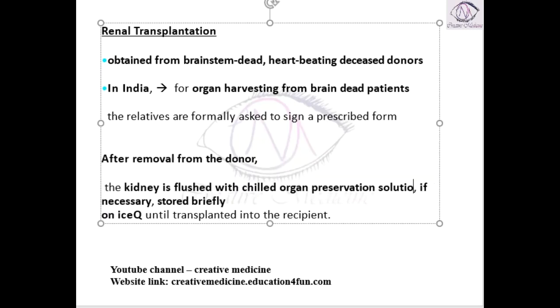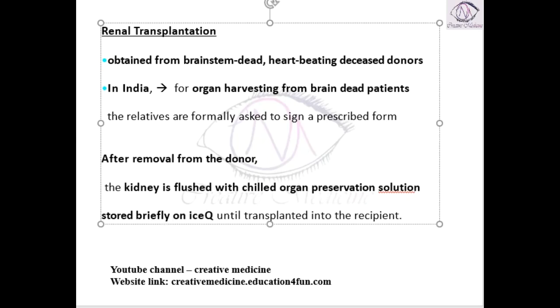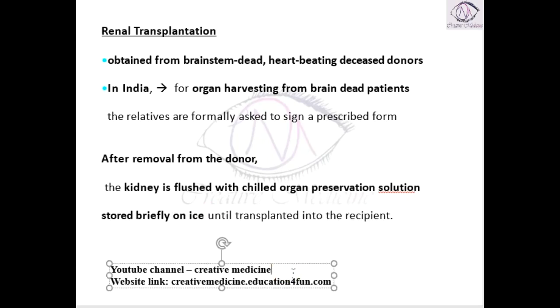This chilled organ preservative solution is stored on ice until it is transplanted into the patient.